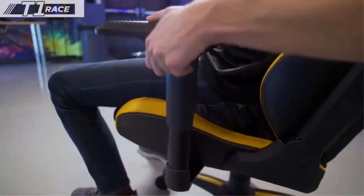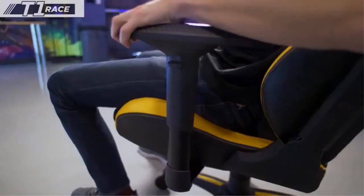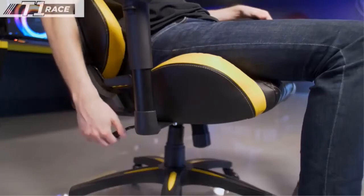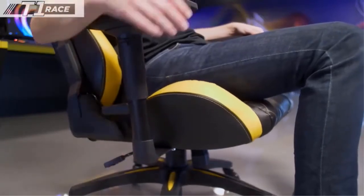Raise or lower the height of the armrests, move them left or right, forwards or backwards, or swivel them to your desired location. Complete customization for the perfect position, all enabled by mechanical control. The steel construction gas lift allows you to raise or lower the seat height effortlessly.